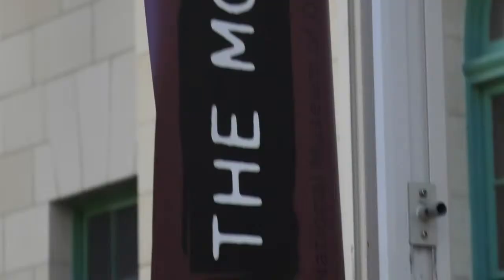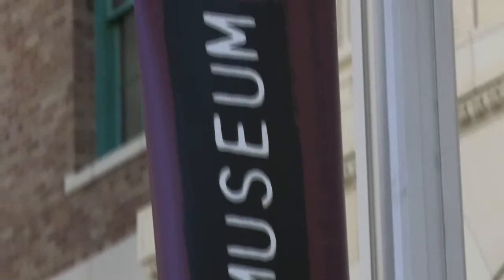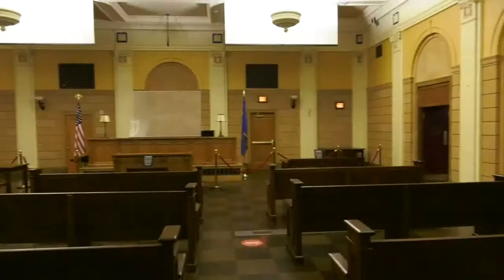Hello, my name is Jeff Schumacher. I'm the Vice President of Exhibits and Programs here at the Mob Museum. We are on the second floor of the museum, which is in a historic courthouse and post office in downtown Las Vegas. On the second floor we have the courtroom, which is really the most majestic part of the museum.